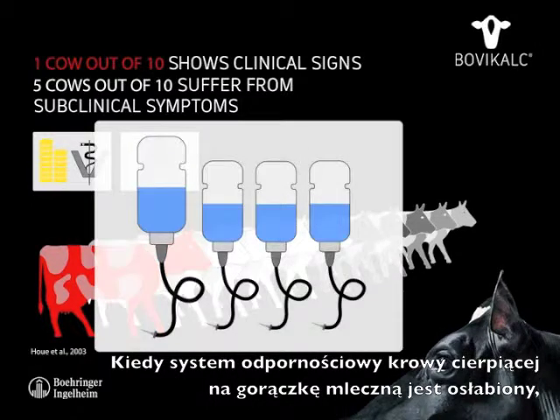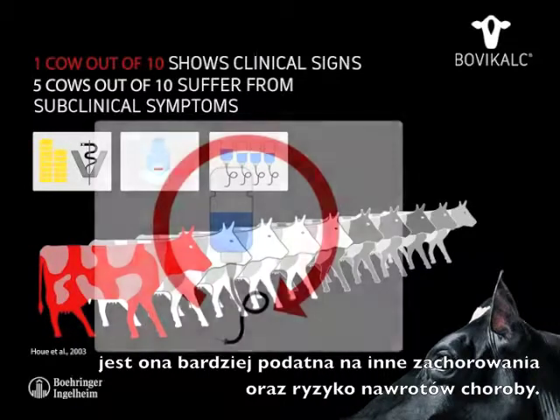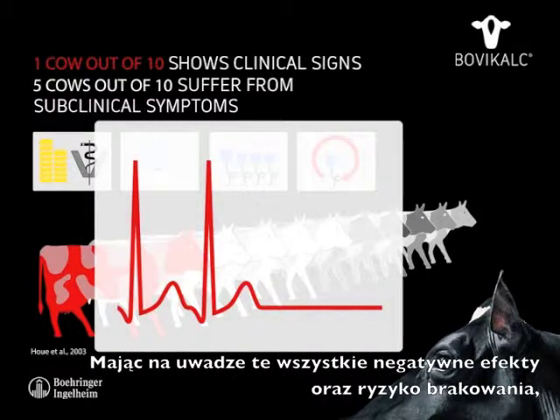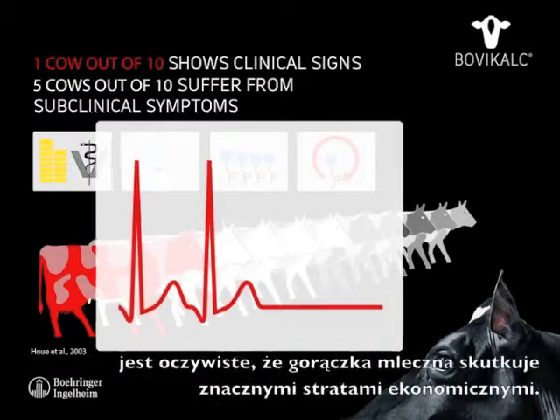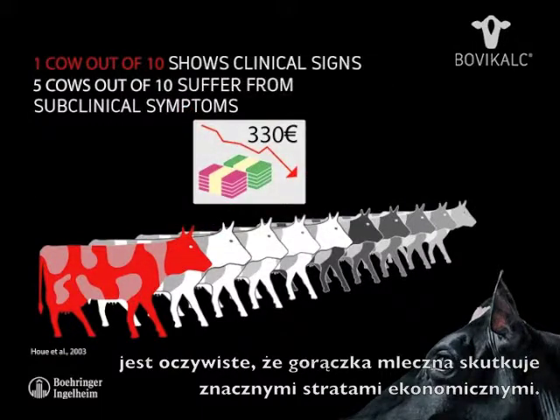When a cow's immune system is weakened by milk fever, she is consequently more disposed to additional diseases and bears a high risk of recurrence. Faced with all these negative effects and the risk of dying cows, it is obvious that milk fever results in substantial economic losses.